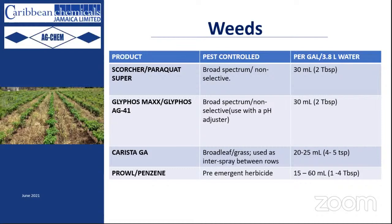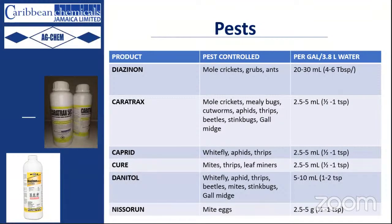For our Scorcher and Glyphos, the rate is 30 milliliters per gallon. We carry it at 20 to 25 — a very low rate for herbicide. Don't be fooled by the low concentration rate; the efficacy of the product is what it is. These are all very effective herbicides when used and mixed at recommended rate. Moving on now to pests, because these are ever-present — sometimes even in the nursery stage.